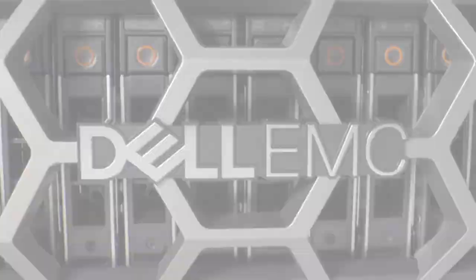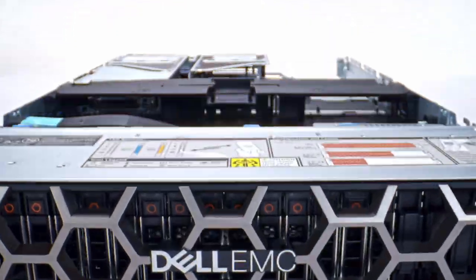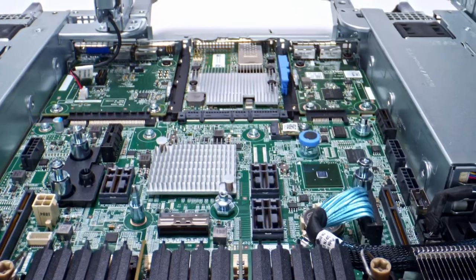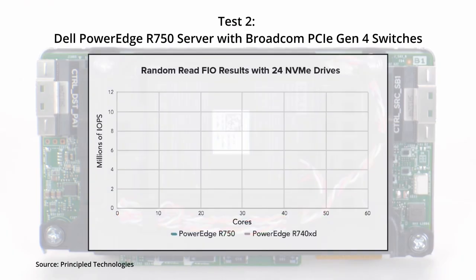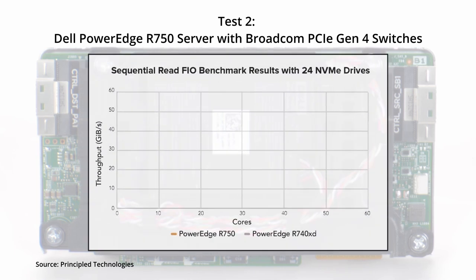Let's take a look at those results. Test 2 shows an ability to process more outgoing storage requests, up to 2.1X the raw IOPS. These are random read tests and we're looking at up to 12.3 million IOPS from 24 NVMe drives. In the sequential read testing, we're seeing similar gains, up to 2.2X gigabytes per second in concurrent throughput — a high number of 53.2 gigabytes per second with 24 NVMe devices.